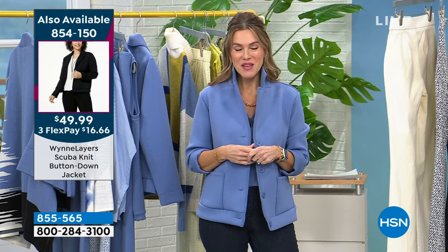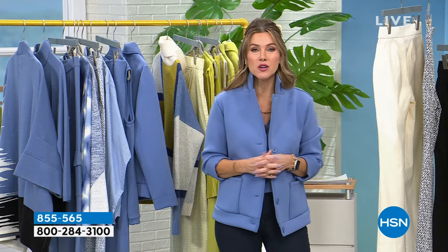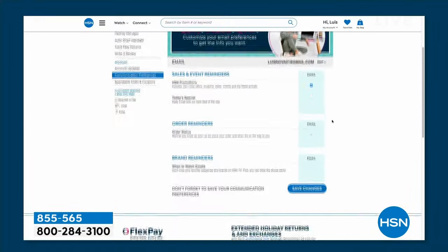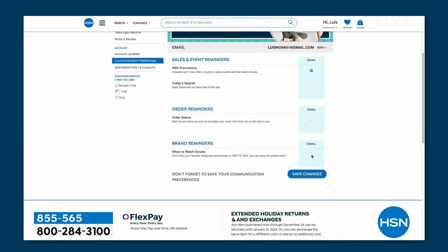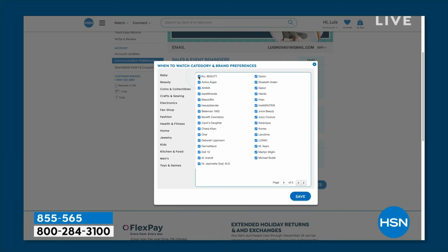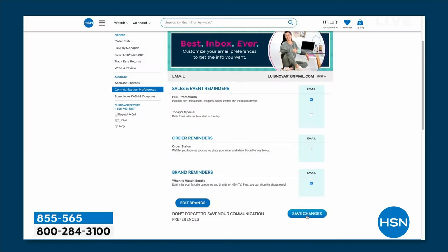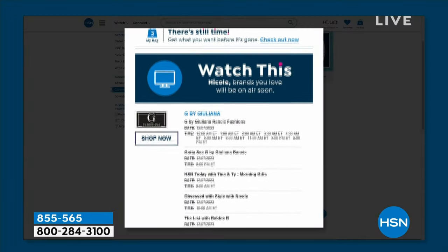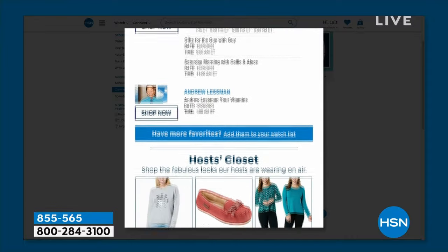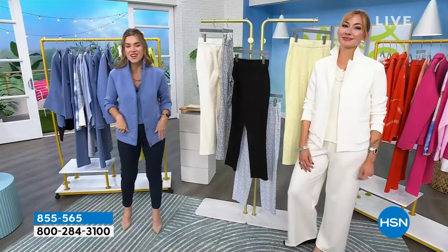Did you know you can customize your shopping experience by signing up for our When to Watch emails? You can be the first to know exactly when your favorite brands will be live on air. Just go to your HSN account, update your communication preferences, and select your favorite brands. There are over 350 brands to choose from, so choose wisely. Maybe you want to know when Marla is going to be on, or when Biletza is going to be on, or our Kitchen HQ. You get to customize notifications for exactly when your favorite brands are on air so you don't miss a deal.